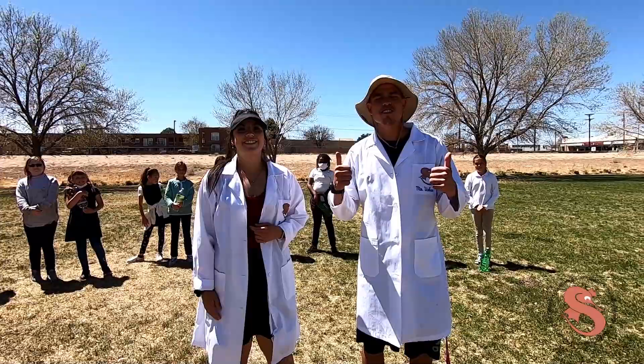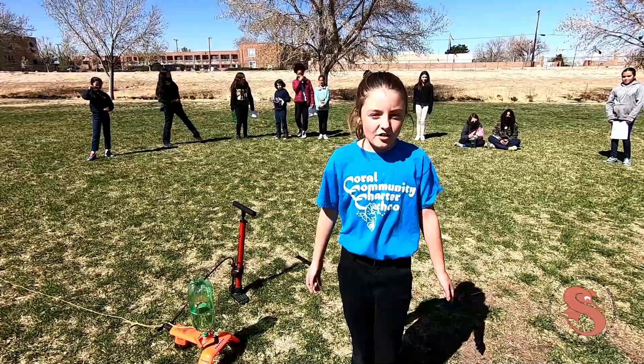What's up Seahorses? It's Mr. Urban and Ms. Martinez, and today we are here with Ms. Martin's class.